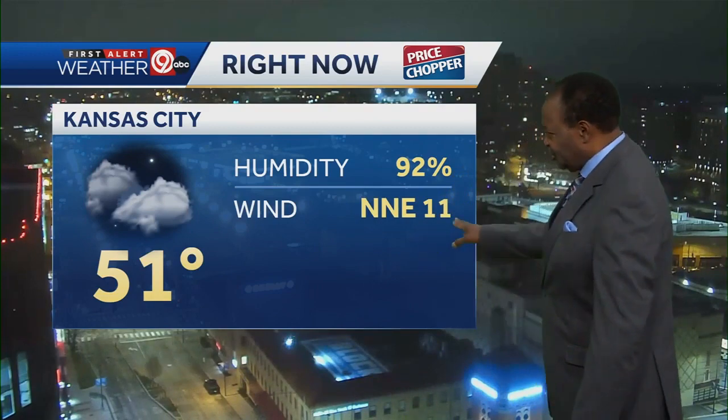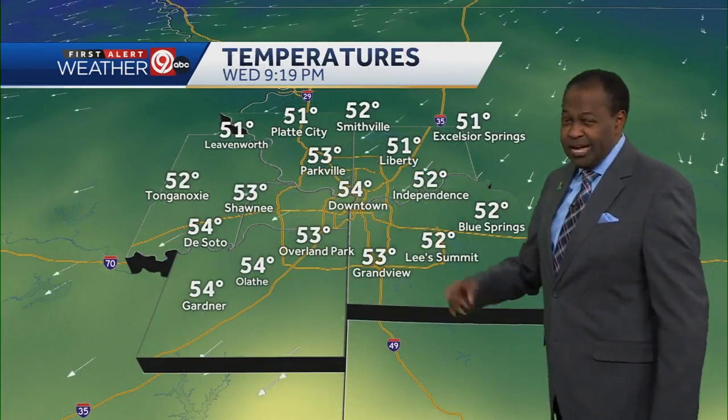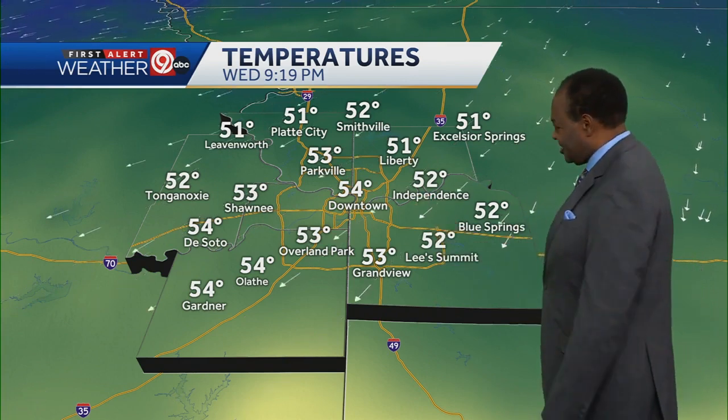Back down toward Kansas City, we don't have much happening here. We have partly cloudy skies, so a little bit of starlight trying to peek through. 51 degrees, north to northeast winds at 11 miles an hour. Our humidity is high, so there is still a little bit of fog out there, maybe some mist.